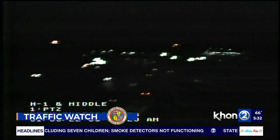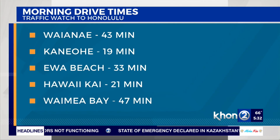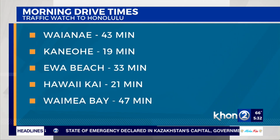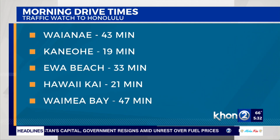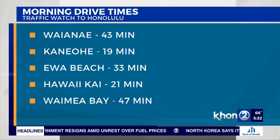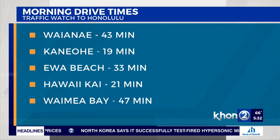Let's take a look at those drive times right now — still looking nice. 43 minutes from Waianae, a 19-minute drive from Kaneohe, Like Like is a 33-minute drive, from Ewa Beach to Hawaii Kai on Kalanianaole Highway will take you 21 minutes, and your North Shore commute heading into town from Waimea Bay will take you 47 minutes.